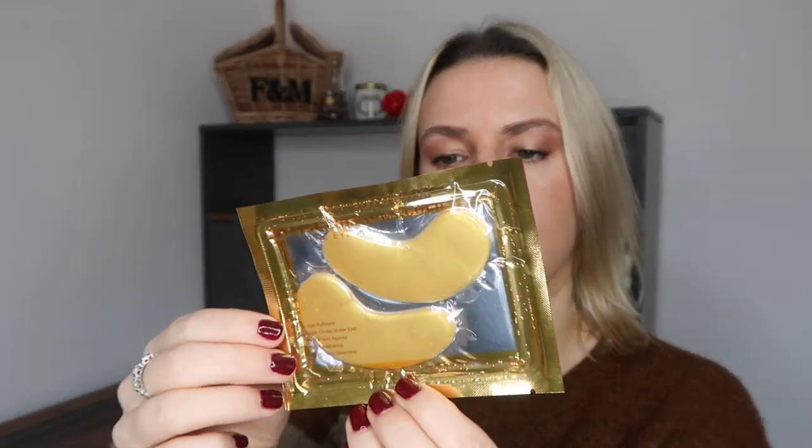We've got some Crystal Collagen Gold Hyaluronic Eye Masks. They remove eye puffiness, reduce dark circles under eyes, and are anti-wrinkle, anti-aging, moisturizing, hydrating, firming, and skin tone balancing. They're also 100% natural and suitable for all skin types.